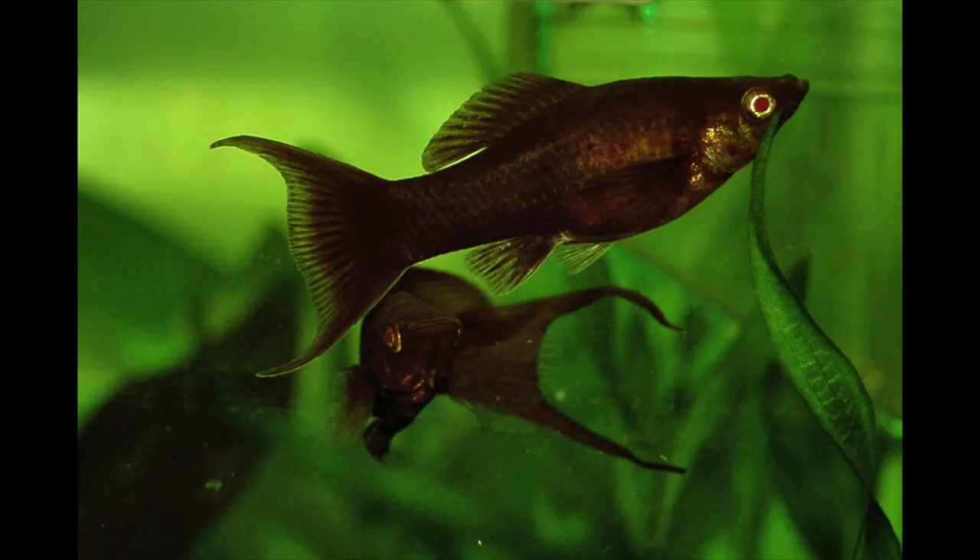Number three is actually mollies — any livebearer really. I find that my platies will eat things off of the glass. A lot of people don't talk about livebearers as a cleanup crew. My endlers also eat some of the algae too. Mollies are great because they can go all the way to saltwater and help clean up algae there as well, but I like them because they're much more active swimmers. They're not going to be necessarily as efficient as some of the other cleanup crew members, but I really love mollies.